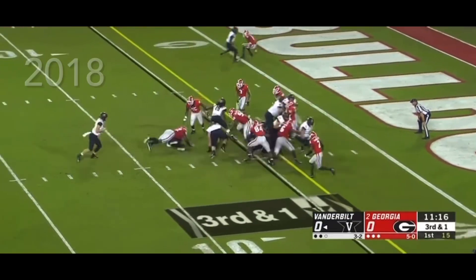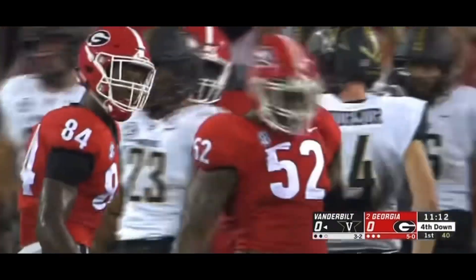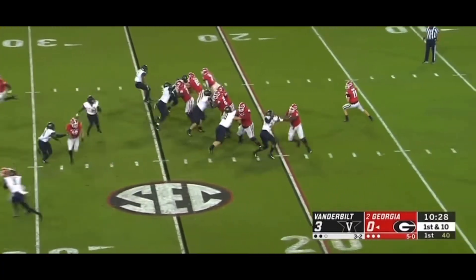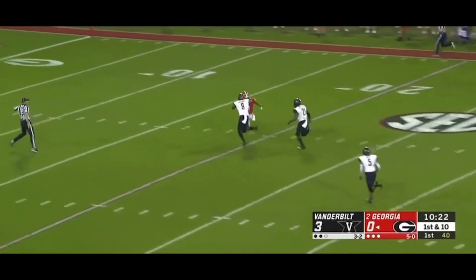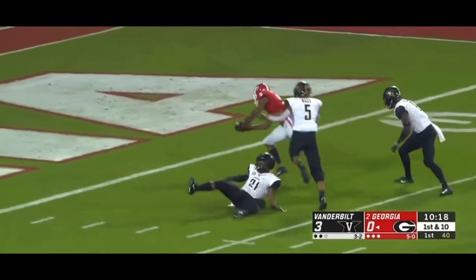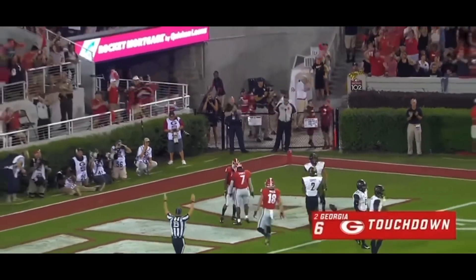Georgia brings pressure up the middle and it's blown up — Tyler Clark in right through, loss of two. Jim Cheney said it's benefited him greatly because he knows the concepts of every position. From deep, high arcing shot — it is hard in Terry Godwin and he stays up. Godwin dances into the end zone, 75 yards!